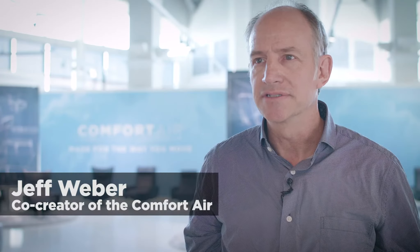I am Jeff Weber. I'm an industrial designer focused on human-centered design, and I'm a co-creator of the Comfort Air Chair.